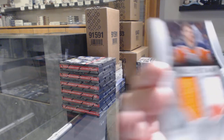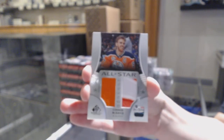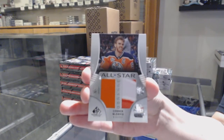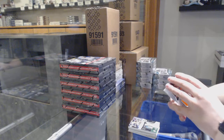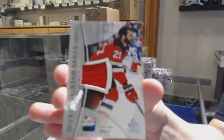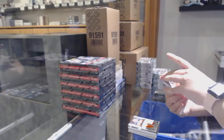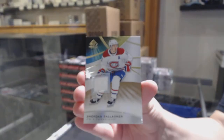All-star jersey banner for the Oilers — Connor McDavid. Maybe we'll get a McDavid per box — it'll be a McDavid break! All-star skilled fabrics jersey for New Jersey, Kyle Palmieri. And a base jersey for Montreal, Brendan Gallagher.